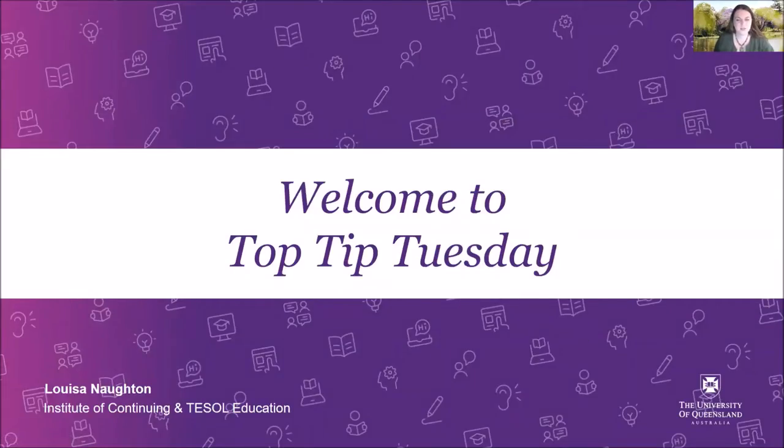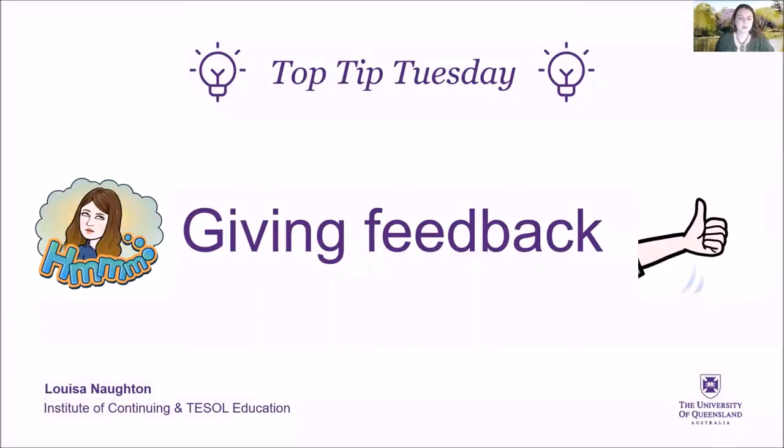Hi, my name's Louisa and I'm a teacher at ICTE. Welcome to my Tuesday Top Tip. One thing that students sometimes have difficulty with in the classroom is giving their classmates feedback, but it's really useful for improving your English, so I'm here today to help you.